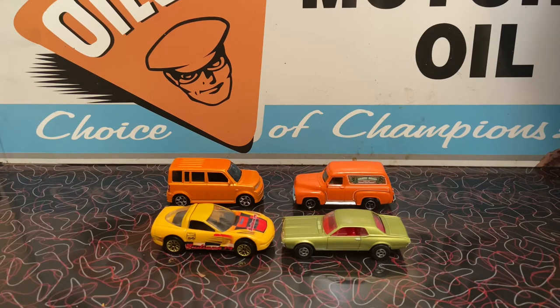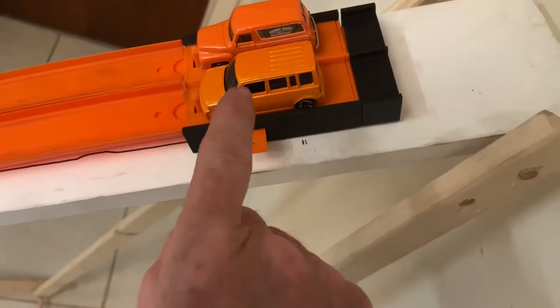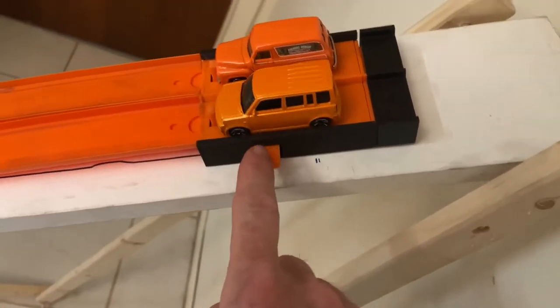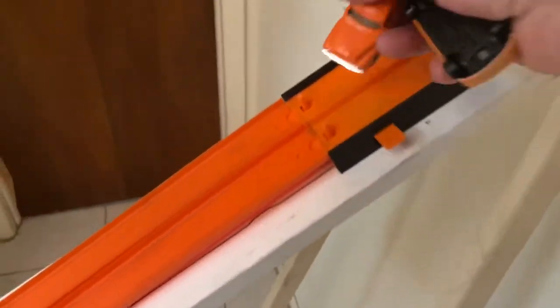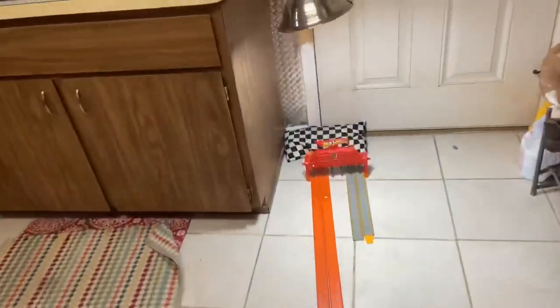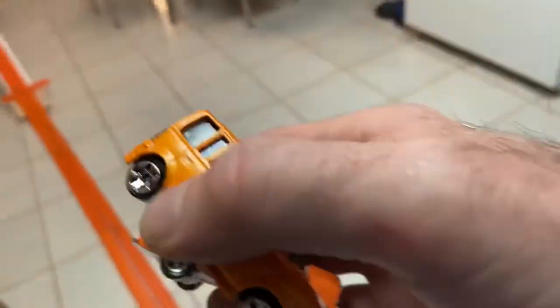Let's put these on the track — well, they're almost the same color as the track. You got the Scion and the Ford, both 2007 castings. Ready set — Scion's out yeah! That was pretty convincing, that was a great run by the Scion. The Ford in lane one, Scion lane two — ready set. Oh, Scion had a much bigger beat. I didn't push the button fast enough.